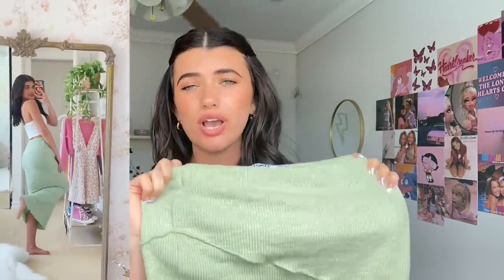Next is an adorable long sage green skirt. I have worn this skirt so much — it is the most flattering skirt in the whole world. It fits your waist really nicely and is looser throughout the legs. I actually wore it with the top I'm wearing for my senior pictures. It also comes in a beige color which I really want to get.